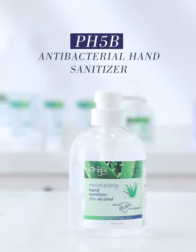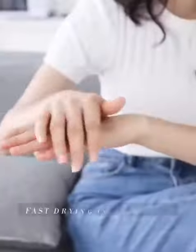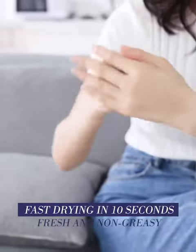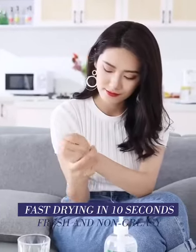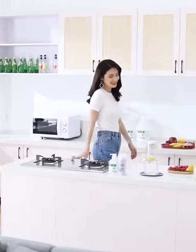PH5B antibacterial hand sanitizer, using a formula of 75% green alcohol and bactericide, dries quickly in 10 seconds and leaves a moisturizing, fresh, non-sticky feel, bringing you a sterilization rate of as high as 99.9%.